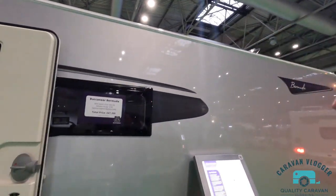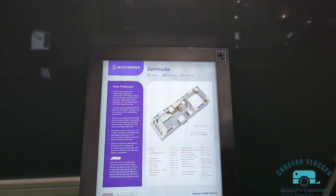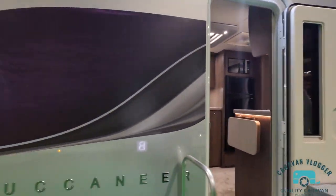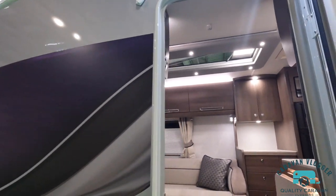I am fully aware I gravitate towards the higher end of stuff — I can't help myself. Bermuda, see this creeping ever nearer to £50,000 now. That's a sneaky way of me just seeing if it's open on the inside. Here we go — Buccaneer Bermuda.